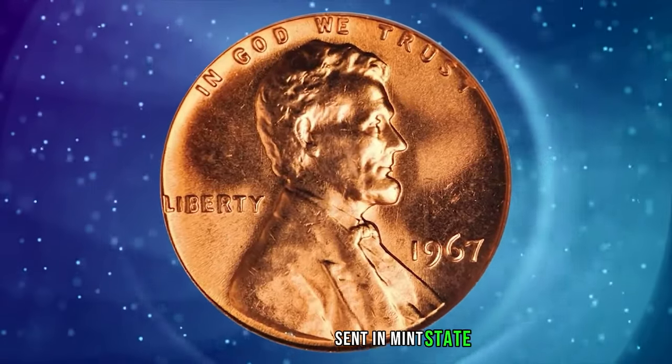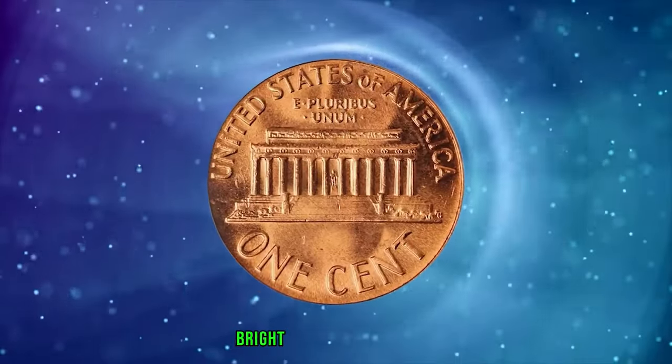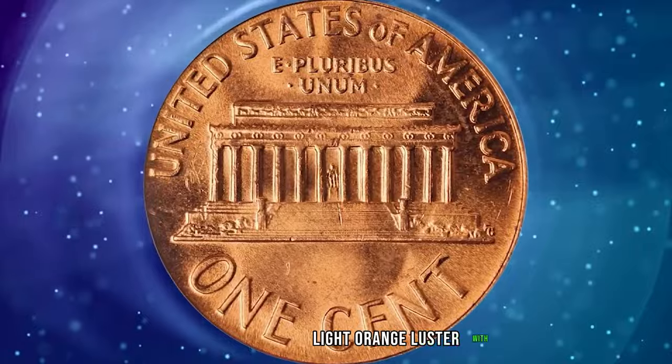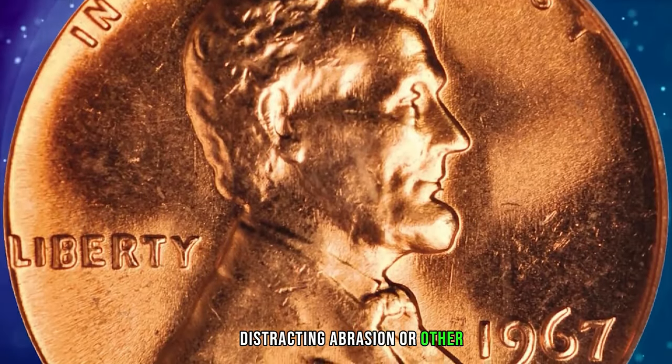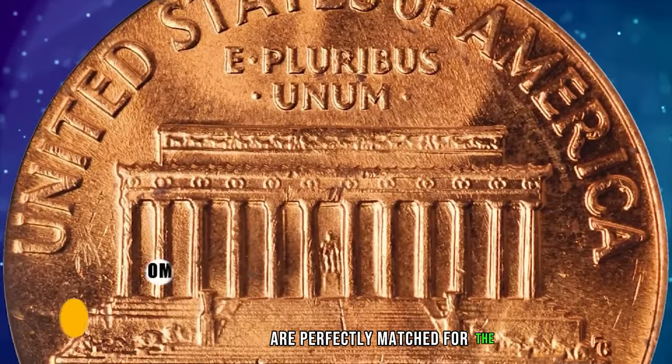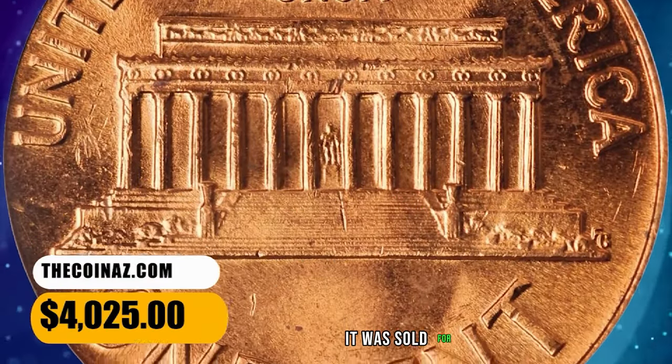The 1967 Lincoln Cent in Mint State 67 Red. Bright, satiny surfaces are awash in fully original light orange luster. With nary a distracting abrasion or other blemish in evidence, the eye appeal and technical quality are perfectly matched for this superb gem. It was sold for $4,025.